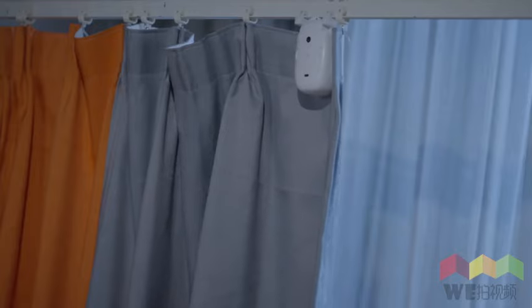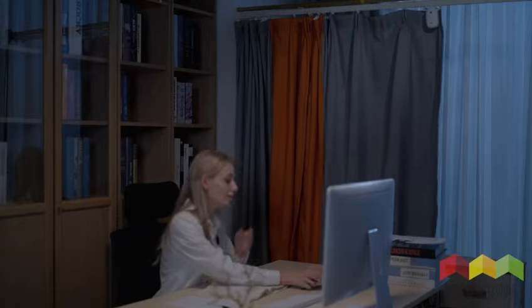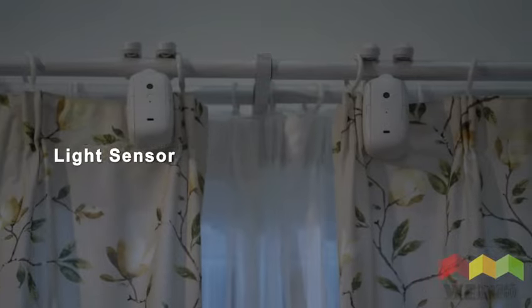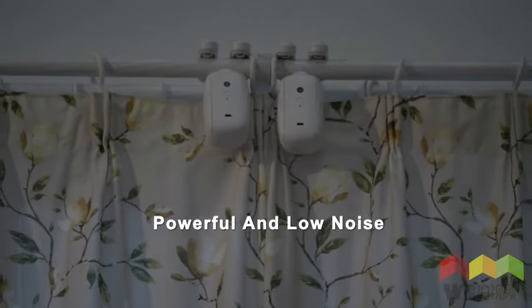Automatically timed opening and closing of curtains can also be used as a reminder of time. Temperature and light control functions help maintain a healthy sleep cycle.